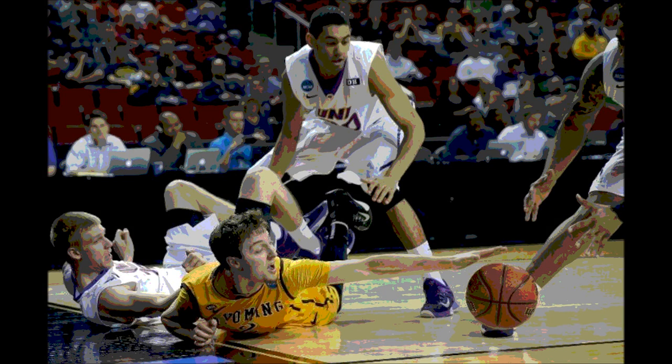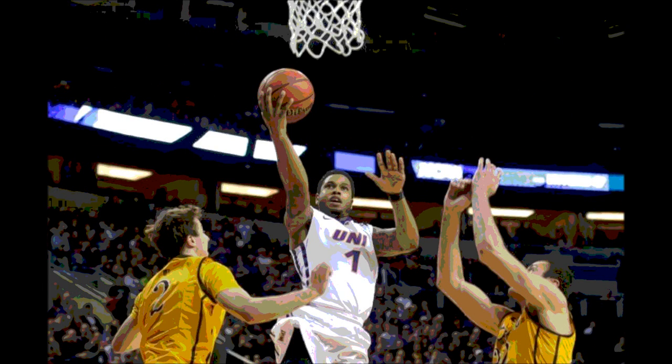March Madness 2015 and out of the East Region. Here on day two we had the number 12 seeded Wyoming Cowboys versus the number 5 seeded Northern Iowa Panthers. This game started off close in the opening moments as there was a little bit of back and forth throughout the first four minutes.